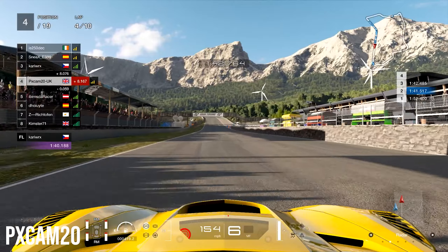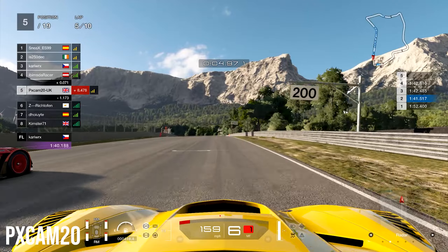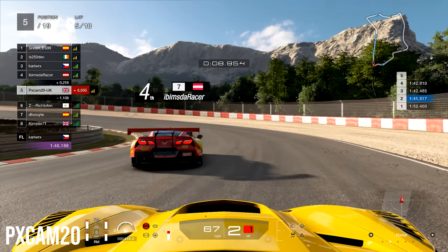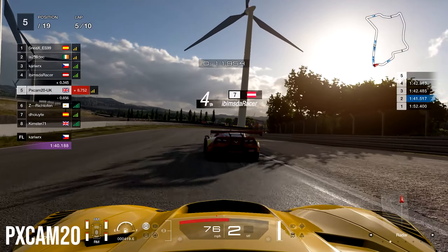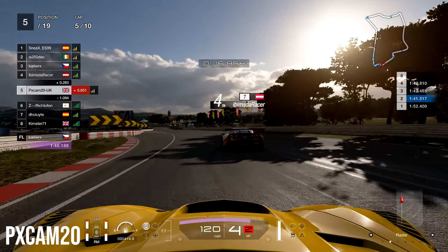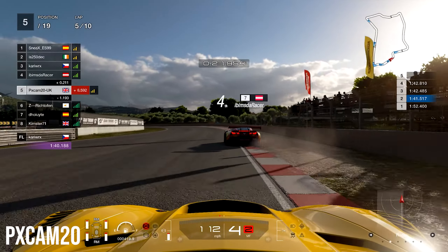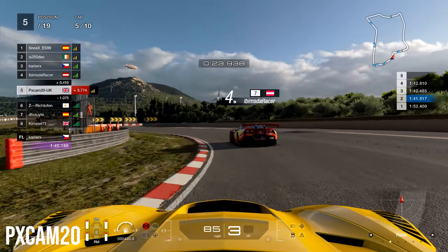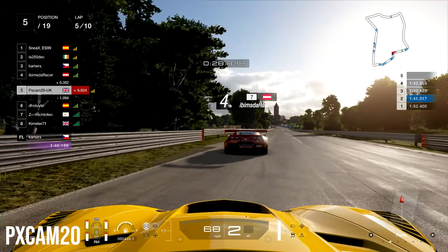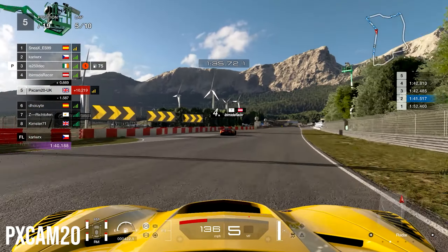He gets the slipstream and is able to overtake us anyway, so we just hold the inside and don't block him too much. I wasn't expecting him to shoot such a small gap — I was going to give him the whole right side — but we just gave him the spot and followed along, trying to save some tires. I don't think we'll be able to catch the podium as they're pretty far away, but we can at least come home with a fourth if we can ride with him and get away from sixth place.